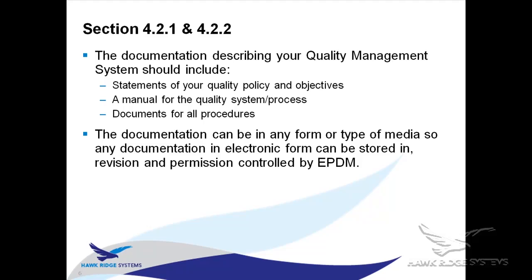You also need a manual for your quality system and processes so that you can train people how to appropriately use the quality management system. Then you need documents for all other procedures in place around the quality system — things like how do you check a part for compliance, maybe using a CMM machine. That's a human process, but you need to have it documented as part of ISO 9001 compliancy.